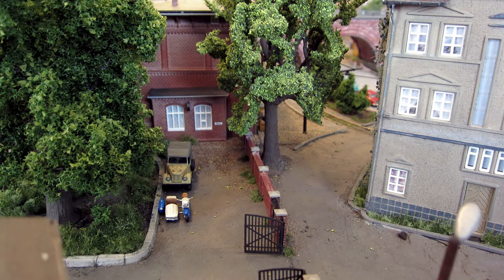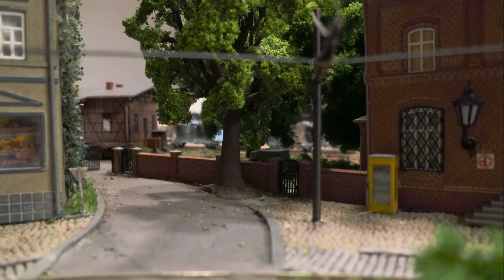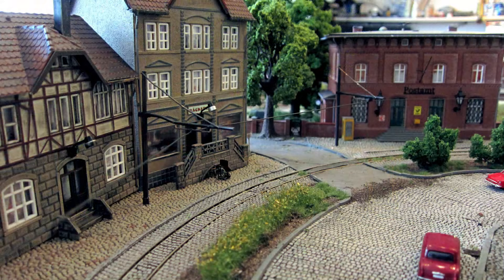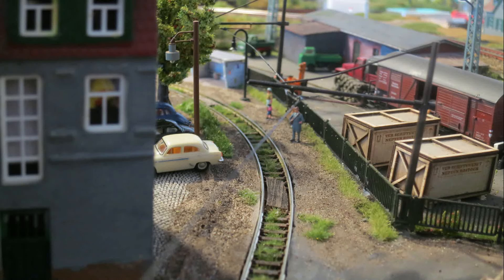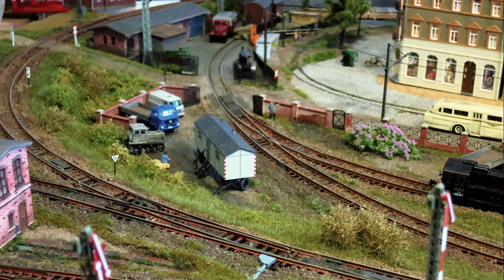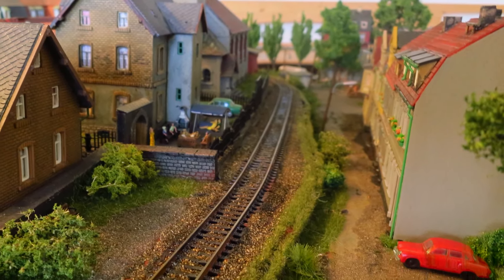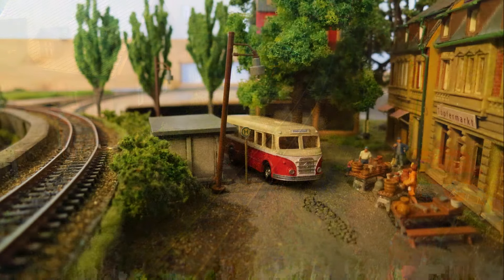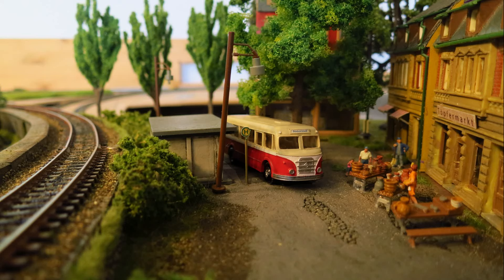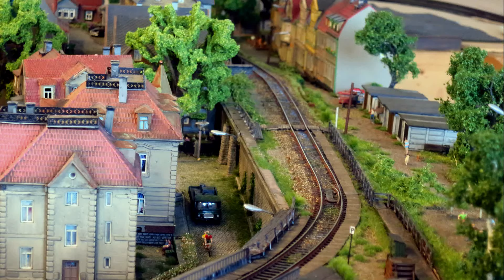Ein ganz normaler, althergebrachter Ort – manchmal auch etwas verwinkelt. Ansonsten hat der Ort alles was man braucht: Fleischer, Bäcker, Schuster und ein Postamt. Typisch für Sachsen ist, dass abgehende Nebenbahnen noch ziemlich direkt durch die Stadt gezogen werden. Auch hier zieht sich die abzweigende Nebenbahn quer durch die Häuser der Südvorstadt. Wenn man sich hier die Steigung anschaut, spürt man förmlich, wie die harten Abdampfschläge durch die Häuser wanden – wenn hier der erste Frühzug durch ist, können die Leute auch Frühstück machen.